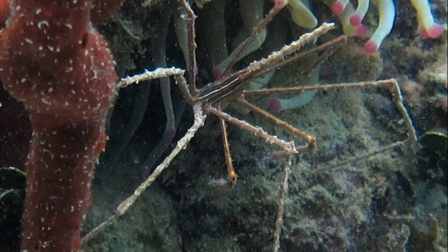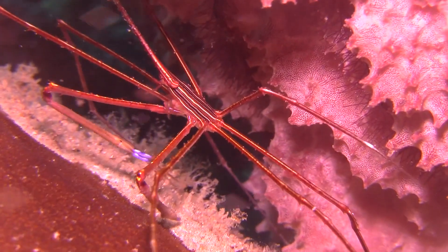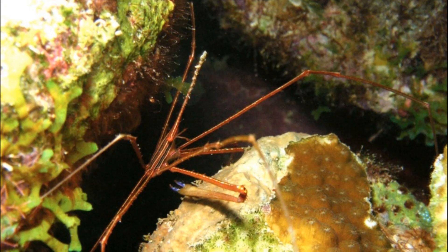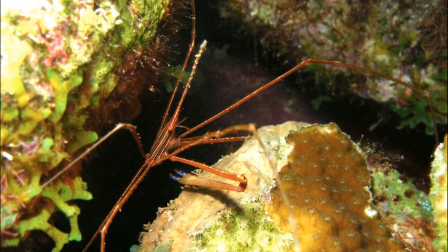Arrow crabs are primarily nocturnal scavengers. They are rarely seen out during daylight hours. They feed on algae, worms, other invertebrates, and dead organisms.